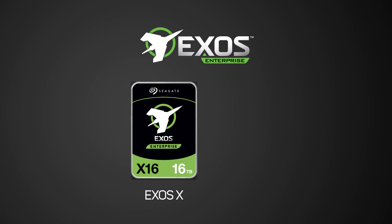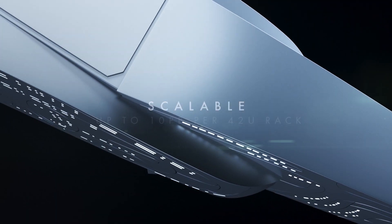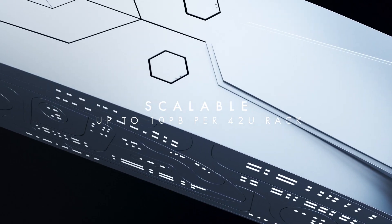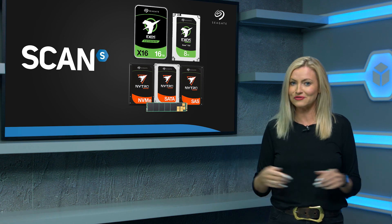First up, the Exos Enterprise hard drives, which includes Exos X and Exos E products with eight models across both, giving storage capacity of up to 10 petabytes in a single 42U rack. Considering a petabyte is 1024 terabytes, that's a lot of storage.